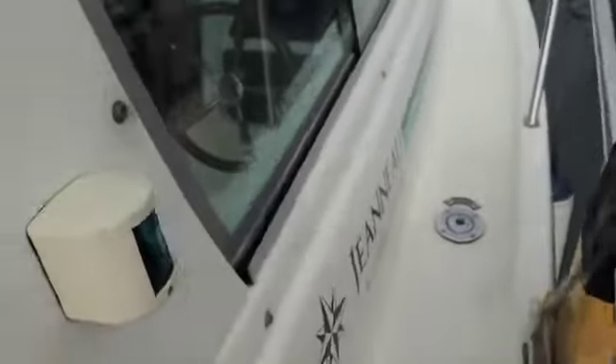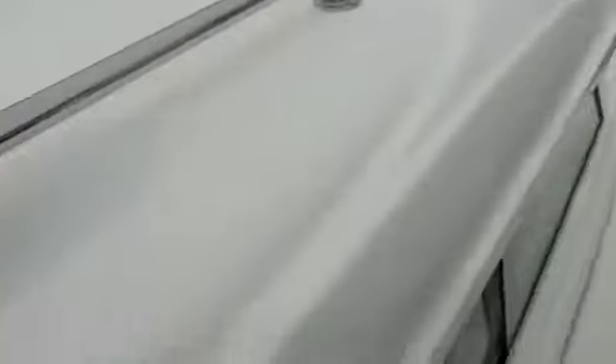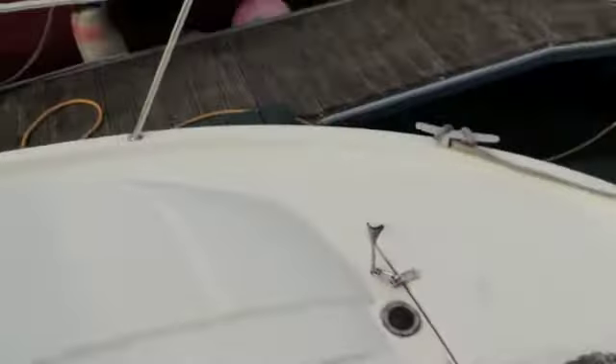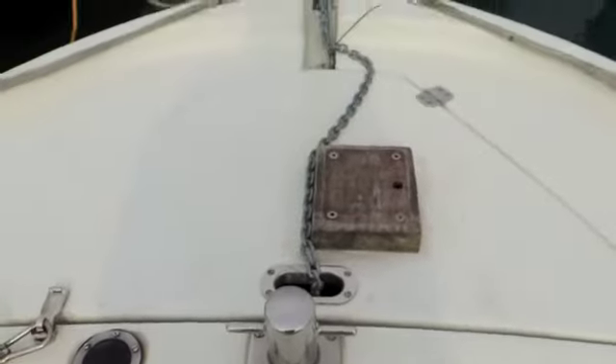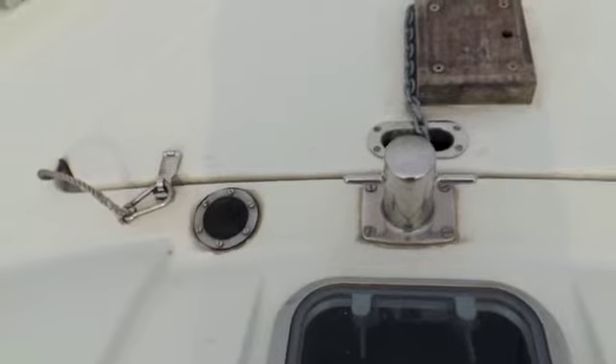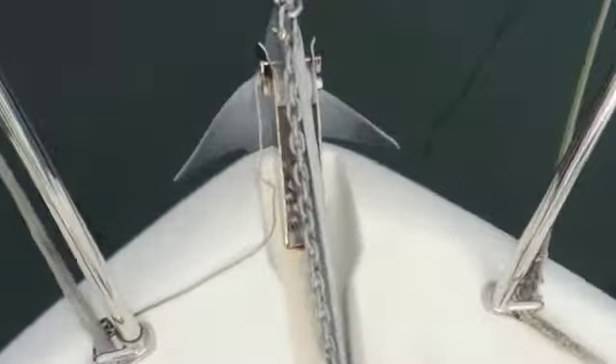Now we're going to have a look around the rest of the boat. There are very good-sized side decks given the length overall, and there are also grips on the roof, so you feel quite safe as you walk around this vessel. There's non-slip grip all over the coach roof as well. Here we have the anchor locker — the boat has all the wiring in place for a windlass, but doesn't have one fitted at this moment in time. The cleats are conveniently located, and there's your anchor.